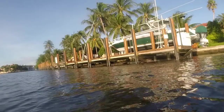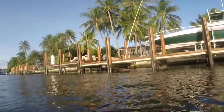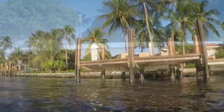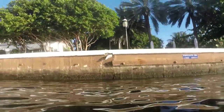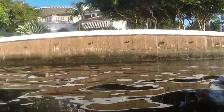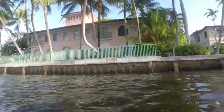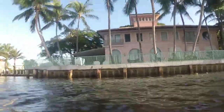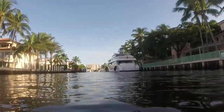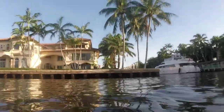Today, waterfront homes in Las Olas are available starting at a million and above. These waterfront homes are desirable for boaters due to deep water and ocean access without fixed bridges. The close proximity to the beach, Las Olas Boulevard, and restaurants is another driving force behind the popularity of this area. The Las Olas Isles in Fort Lauderdale include Coral Isles and Idlewild, among a few other isles that are famous for people who drive from downtown Fort Lauderdale to the beach.